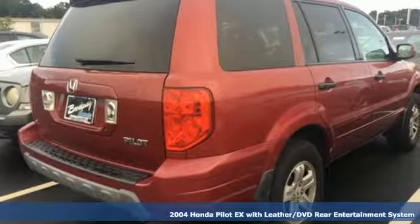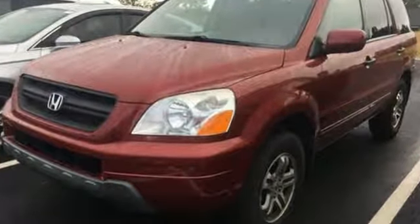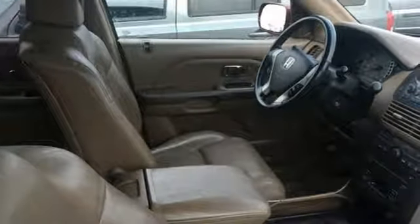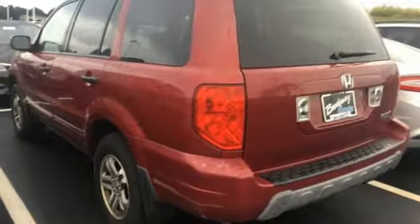It comes with all the amenities you need: entertainment system with DVD, power heated mirrors, front heated leather bucket seats, four 12-volt power outlets, manual tilting steering column, automatic transmission, aluminum wheels, gas pressurized shocks, and V6 engine.